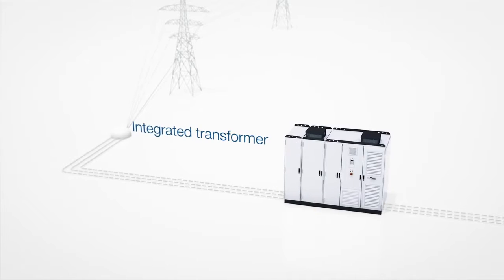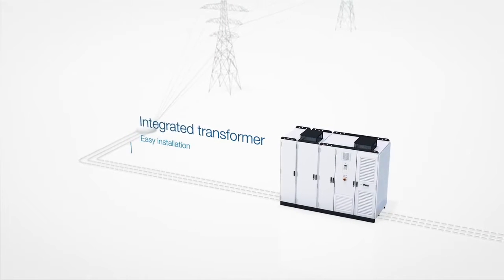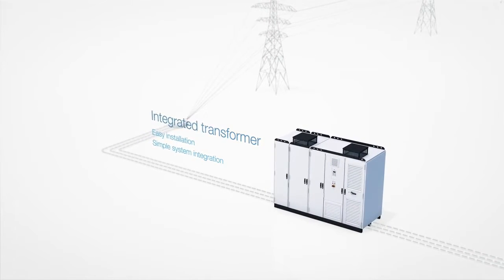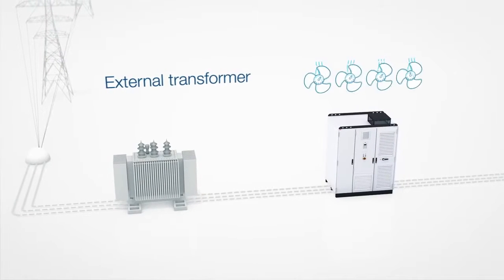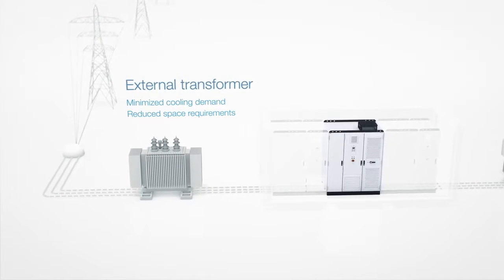Operation with an integrated transformer is possible, enabling easy installation and simplifying the integration of the drive into your systems. This will ensure that downtime is kept to a minimum. The transformer can also be placed outside, minimizing the heat losses and space requirements in the e-house.